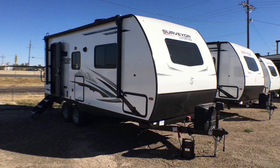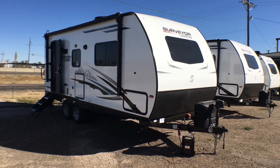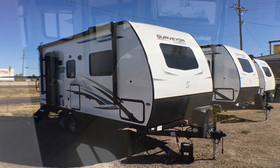This unit is going to feature a 60 by 80 True Queen, outside kitchen, solar package from the factory, big refrigerator, and awesome storage. You're going to want to stay tuned for this one. Let's go ahead and we'll jump on to the inside.